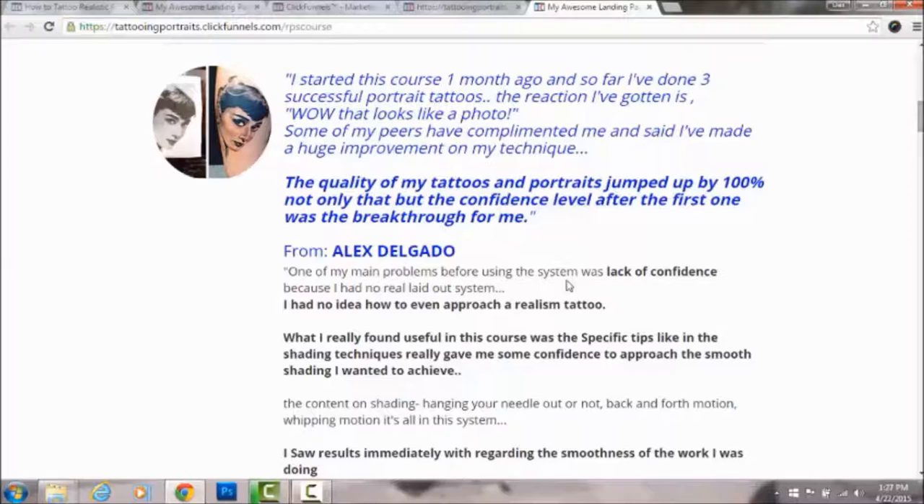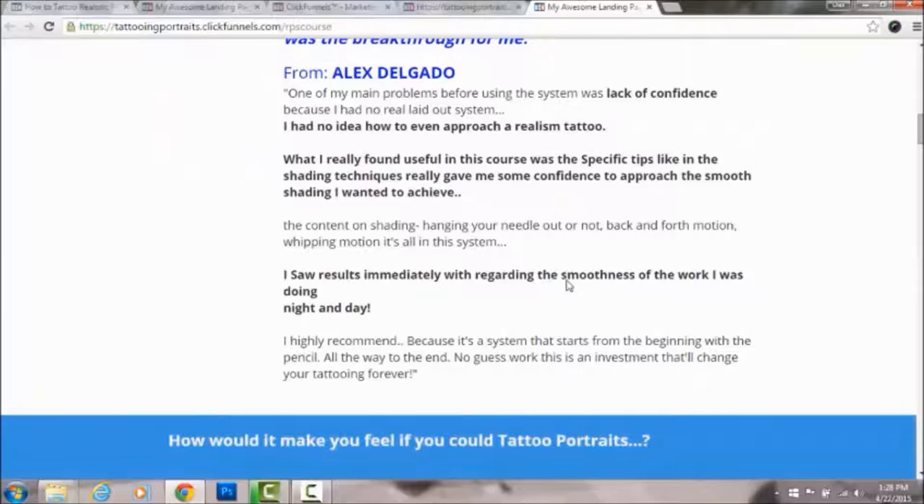Here's what Alex said: 'I started this course one month ago and so far I've done three successful portrait tattoos.' The reaction he got was 'Wow, that looks like a photo.' Some of his peers complimented him saying he made a huge improvement — the quality of his tattoos jumped up by a hundred percent. The confidence after the first one was the real breakthrough. He couldn't shade smoothly before, and I taught him that really fast.